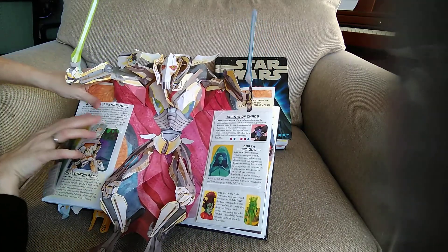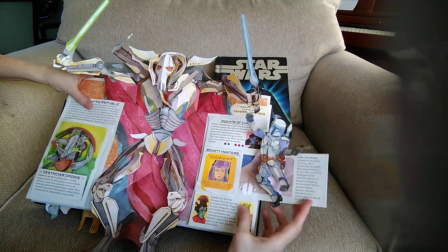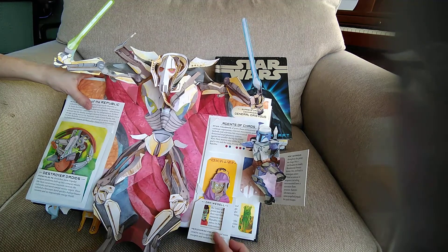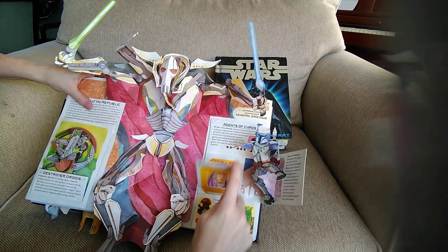Amazing what they can do with paper, isn't it? Here's Darth Sidious, the Sith Lord. Bounty hunter under here — Zam Wesell. See the face change right there.